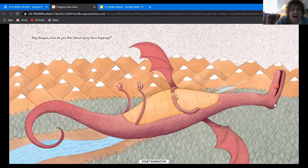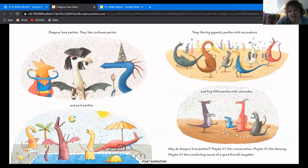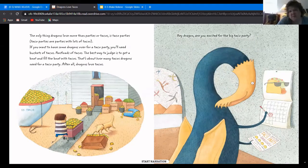Dragons love parties. They like costume parties and pool parties. They like big, gigantic parties with accordions and tiny little parties with charades. Why do dragons love parties? Maybe it's the conversation. Maybe it's the dancing. Maybe it's the comforting sound of a good friend's laughter. The only thing dragons love more than parties or tacos is taco parties. If you want to have some dragons over for a taco party, you'll need buckets of tacos — the best way to judge it is to get a boat and fill the boat with tacos. That's about how many tacos dragons need. After all, dragons love tacos.